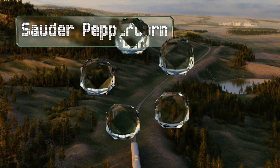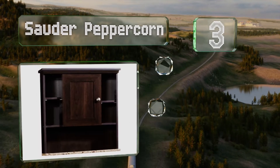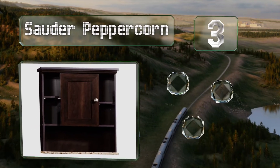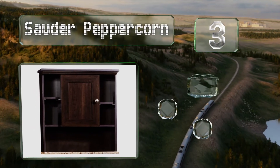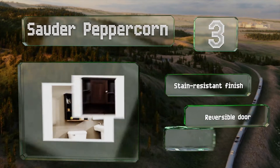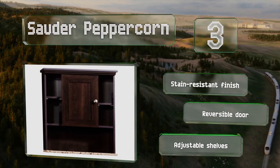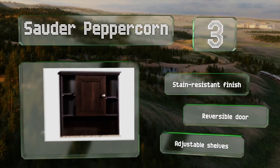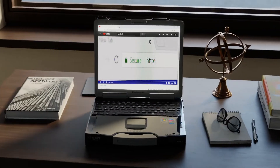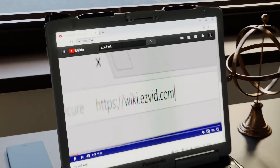Nearing the top of our list at number three, American-made and environmentally conscious, the Sauder Peppercorn features a centrally positioned panel door and various cubby holes. The spacious bottom shelf is made from faux granite which complements the cinnamon cherry wood effect. It boasts a stain-resistant finish, a reversible door, and adjustable shelves.